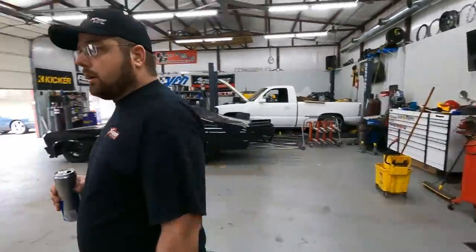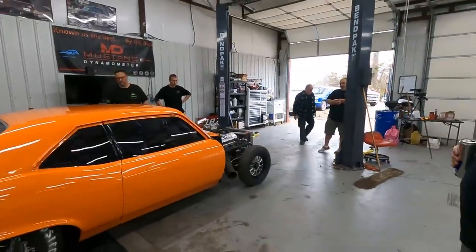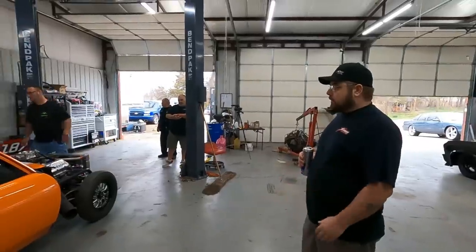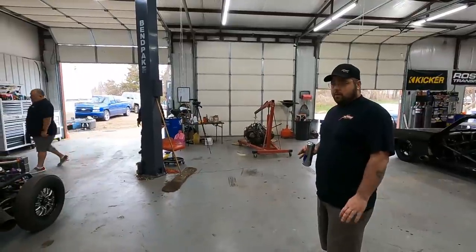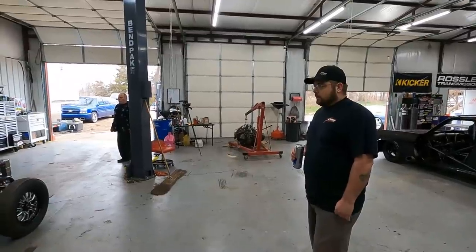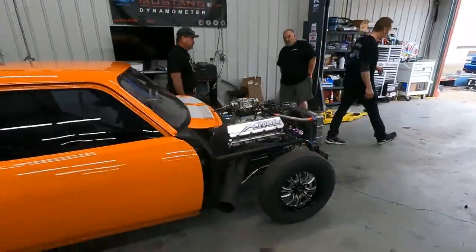Once it gets fired up he'll lock that roller and then we can get it cranked on it. Hoping for at least a thousand horsepower — that's kind of our immediate goal. Something reliable, something in the four-digit range, and then we're just going to go make the car work. It's never been a big power car but it's an efficient car — the gear package, the converter, everything's real happy and it works at almost no power.